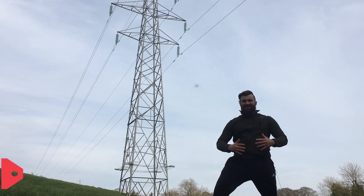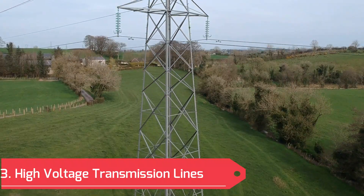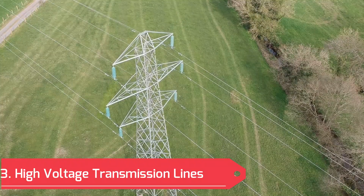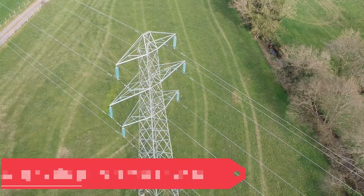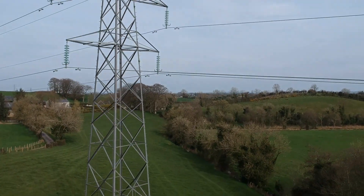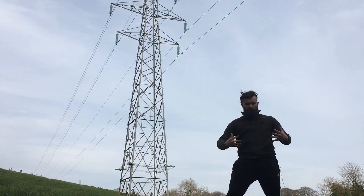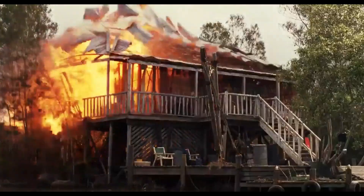Once the transformer has increased that voltage to push it all the way around the country, the electricity travels down these transmission lines. These are super high voltage — I don't recommend touching them. You can see them right above my head, these big wires, normally on top of humongous metal pylons like the one right behind me. This is like the motorway for electricity.